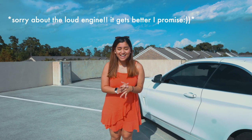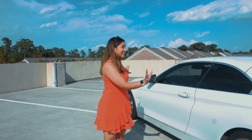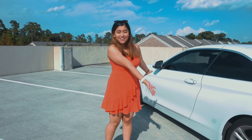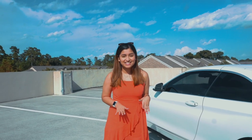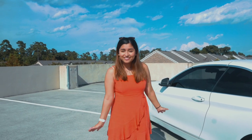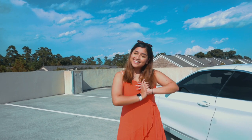Hey guys, it's Anna. Today I'm outside and we're gonna be filming my car tour. I recently got this car back in April, so I've had it for a couple months now. Her name is Tiffany, and I thought I'd show you guys my very first car because it's super exciting.